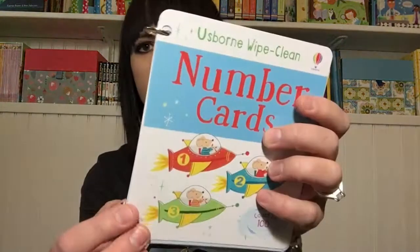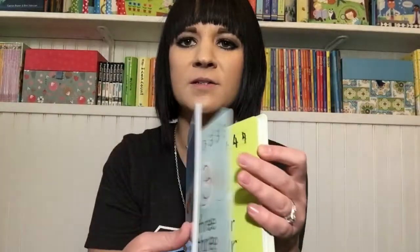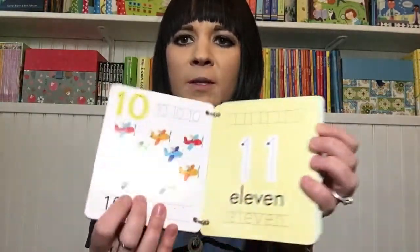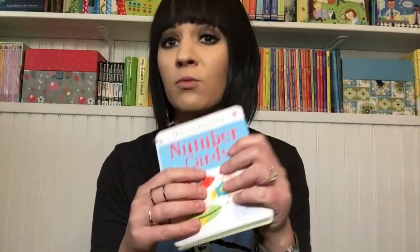I hole-punched mine and put binder rings on them so it's like a little book. You can see that my son has already been doing this. It goes through all the numbers, has things to count, goes up to 20, and then counts up by tens all the way to 100. It even teaches you how to write out the word. The alphabet cards go through the whole alphabet.